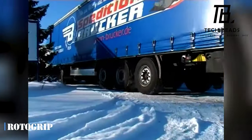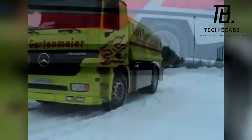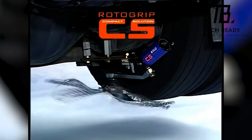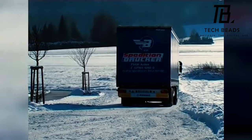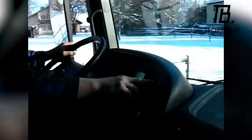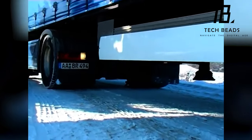Winter driving is a true test of skill and nerve — but fear not, for there is a solution. Introducing the Roto Grip, the brainchild of German experts who know a thing or two about winter driving. This nifty system is like a set of magic chains that spin and grip the road to improve traction. Tests have shown that the Roto Grip can give you up to 50 percent more traction than standard winter tires. It works for buses and trucks too, and activating it is as easy as pushing a button — so face the winter roads with confidence.